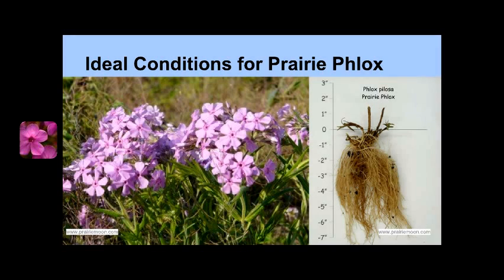Prairie Phlox does best in full sun, in mesic to dry, well-draining soils. Prairie Phlox develops deep fibrous roots, which can make it fairly drought-resistant. Many people plant Phlox because it attracts beautiful butterflies, doesn't crowd or hinder its neighbors' access to sunlight, and can tolerate under-watering. Generally, Phlox is a beginner plant that is easy to maintain and inexpensive.